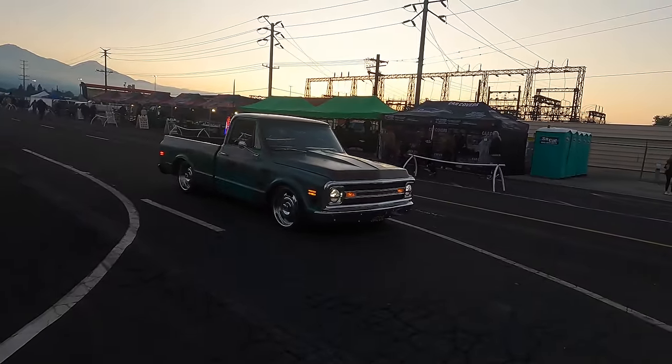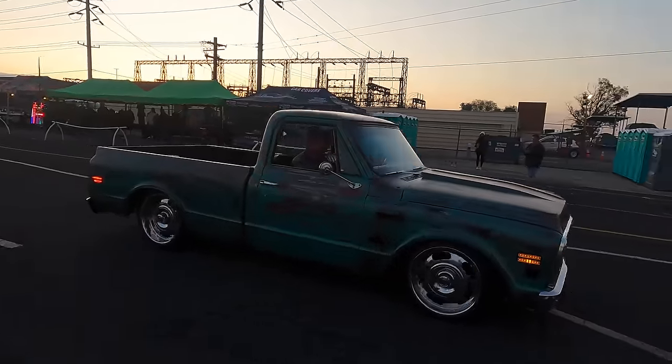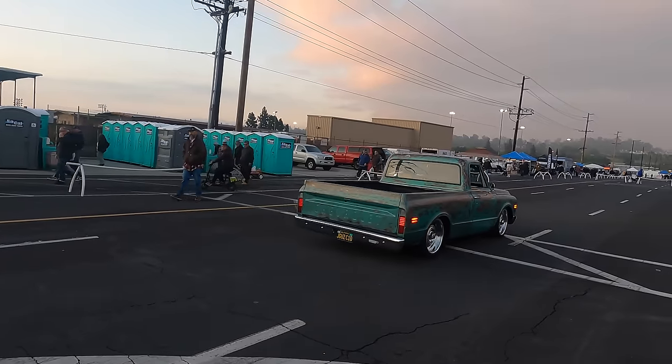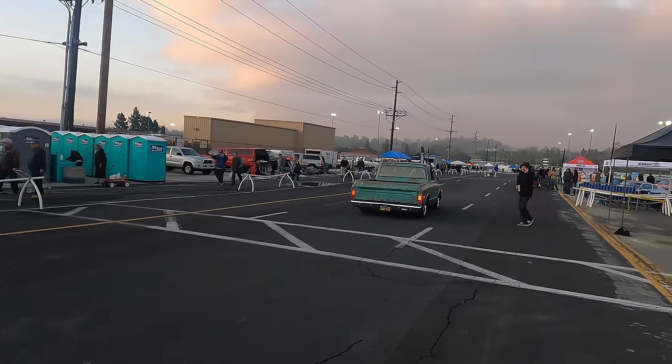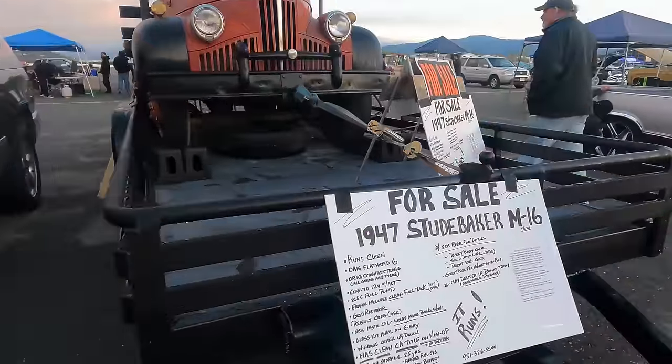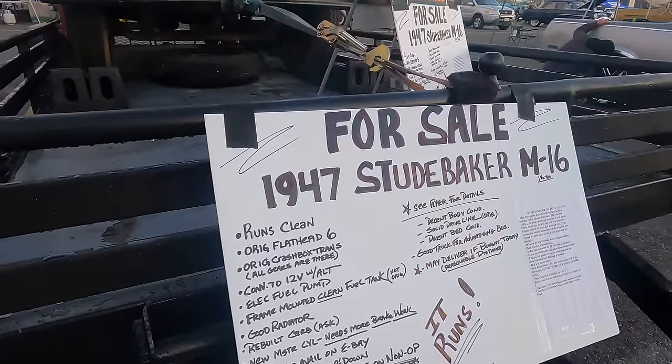They're definitely rolling in. I think people are waking up, realizing it's not raining, and heading out here for swap meet action. The next swap meet is June 23rd — because someone's going to ask — so the next one is June 23rd. We're going to start off here with some of the cars that are for sale on trailers.